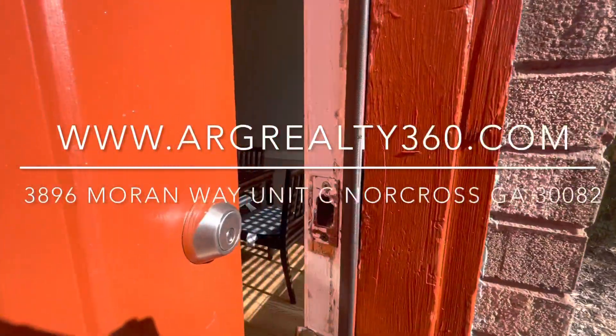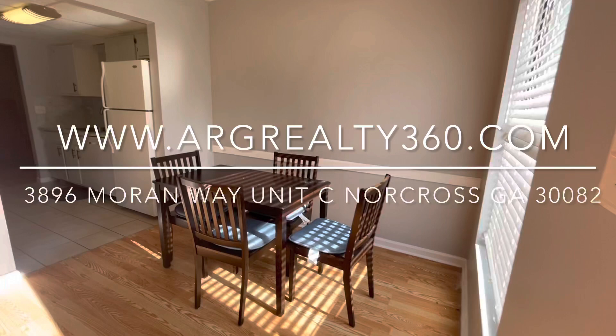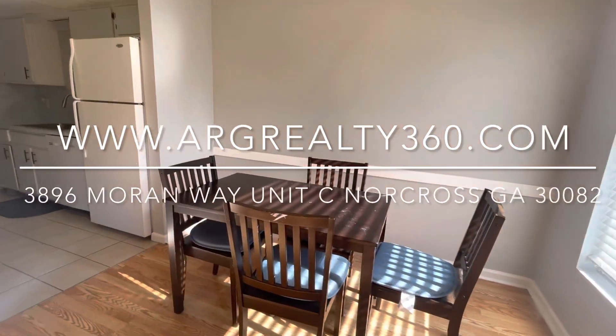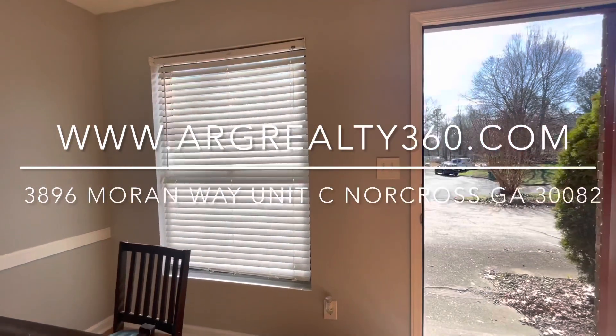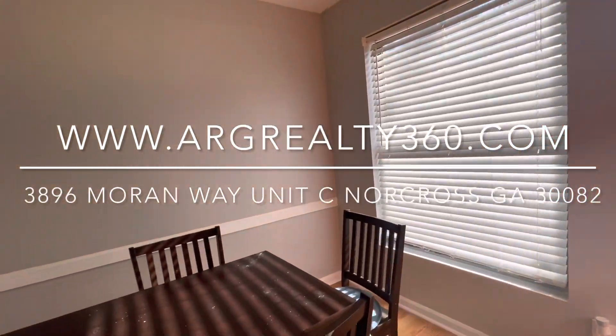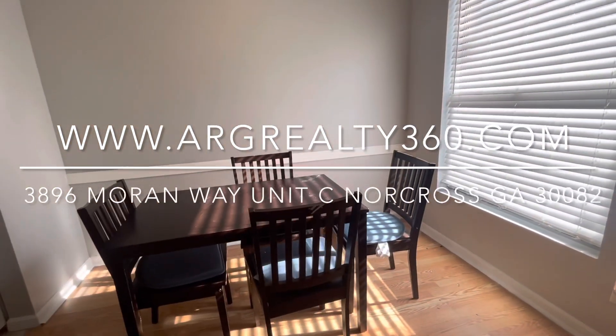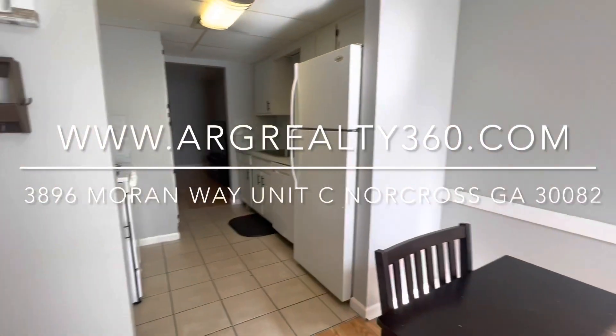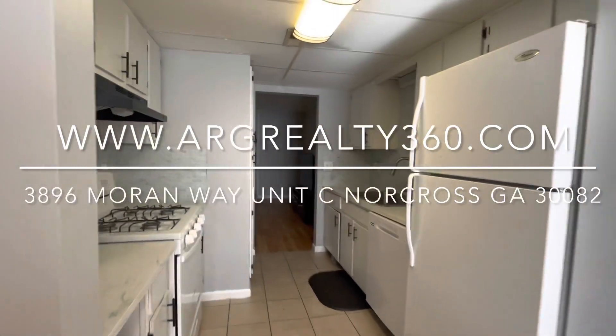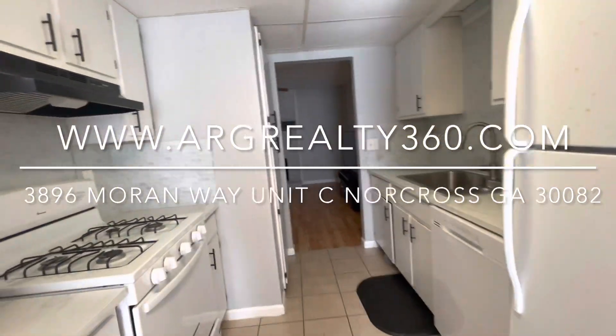This is a two bed, two and a half bath townhome. It is a shared space and we are looking to fill one room. When you walk inside you can see that there is tons of natural lighting. This unit does come fully furnished, which is why there is a four-seated dining room table here right outside of the kitchen area.